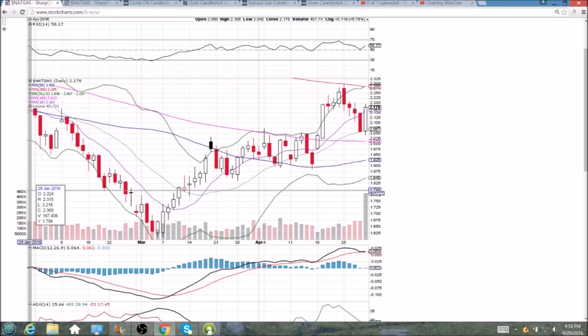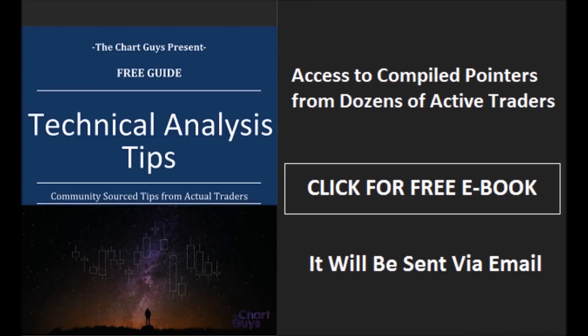Thanks for watching, have a great weekend. The Chart Guys community has compiled trader tips from dozens of traders over the last year and put together a free ebook you can access by clicking the button and entering your email. Have a wonderful night.